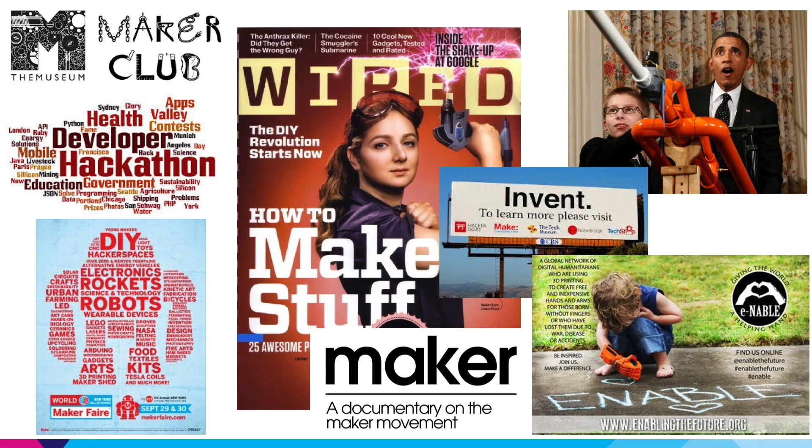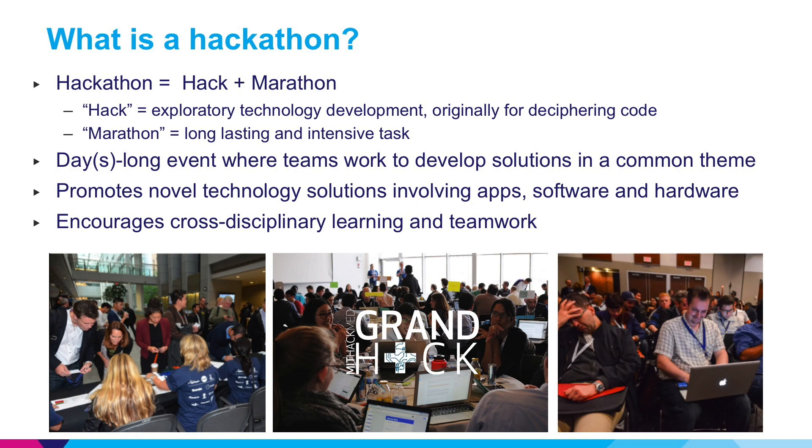The flagship forum that stimulates this kind of spirit is called a hackathon. A hackathon is a blending of the words hacking and marathon, where hacking is exploratory technology development originally developed for deciphering software code, and marathon refers to a long-lasting intensive task. These hackathons are typically multi-day events where teams work together to develop solutions for a common theme. They promote novel technology solutions involving apps, software, hardware, and really encourage cross-disciplinary learning and teamwork.